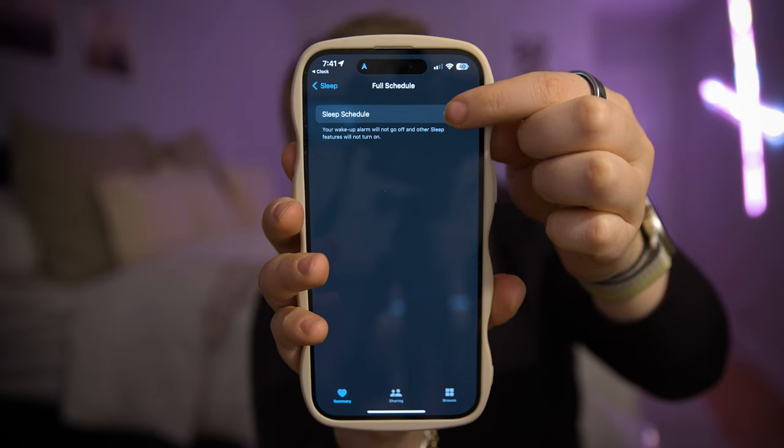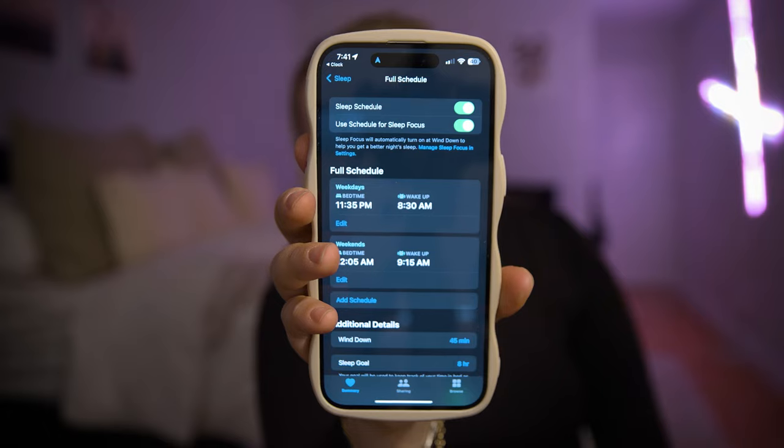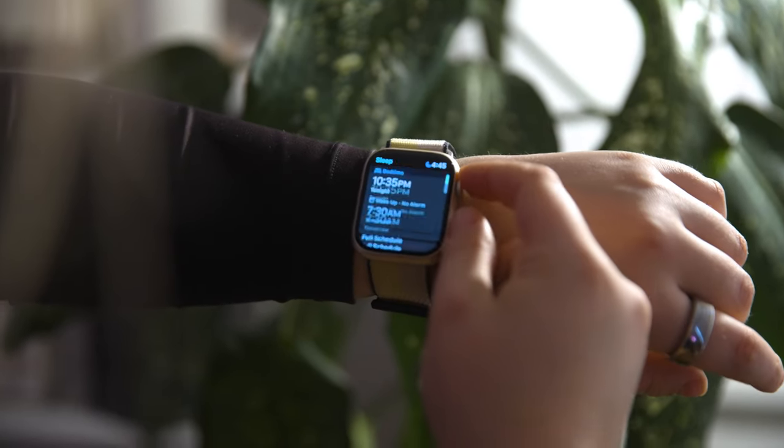The Oura Ring makes that recommendation relative to how you slept the days before, your activity, and how your sleep cycles have been generally. In comparison, Apple's sleep schedule feature is set by the user, so you get the reminder at the same time every day when it's time to wind down for bed, with no concern for how you slept the days before.